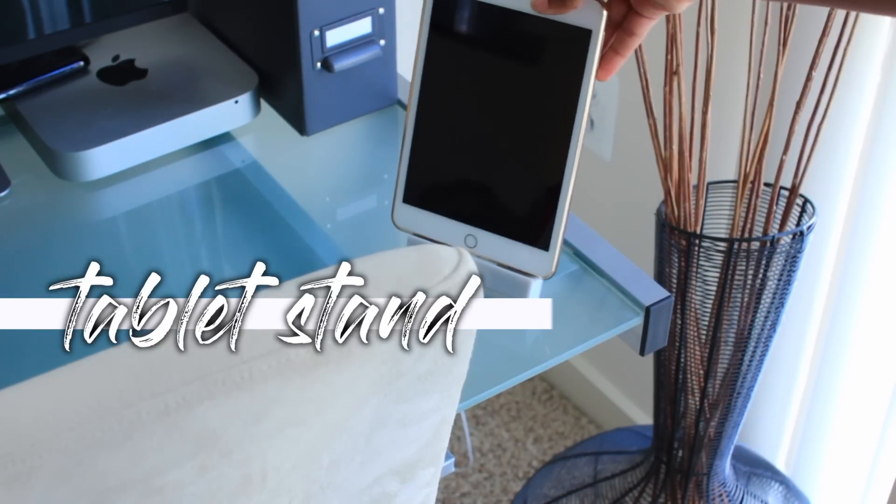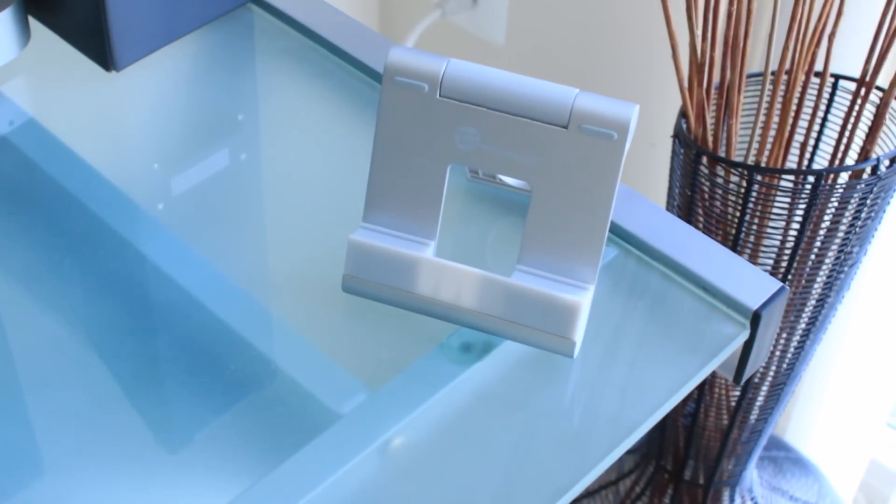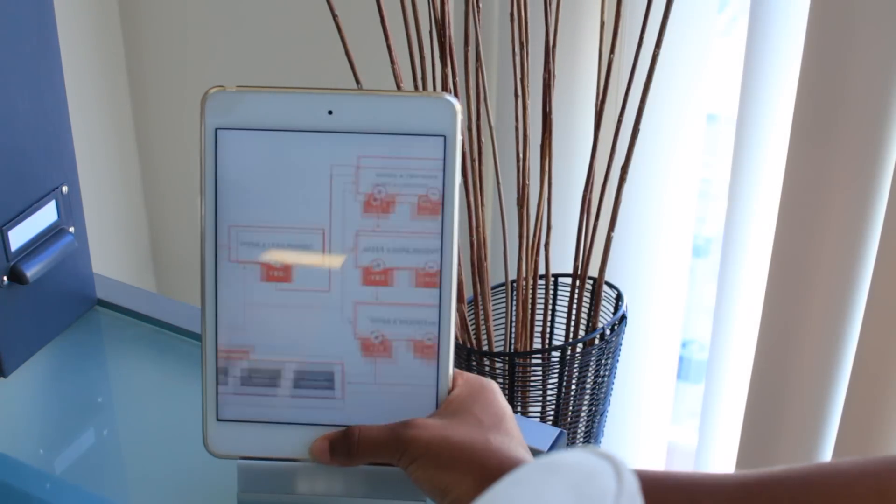If you have a tablet, you should definitely invest in some sort of stand for it. I got this from Amazon a little while ago so I'm not really sure what it's called, but it's really convenient for watching Hulu or Netflix, or even listening to music while you try to study — or better yet, you can use it to study with.